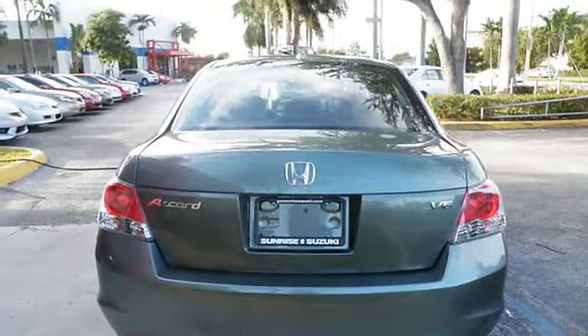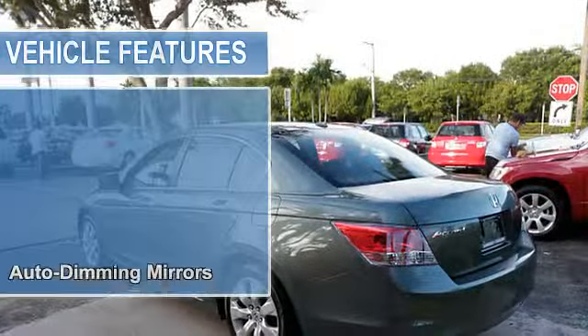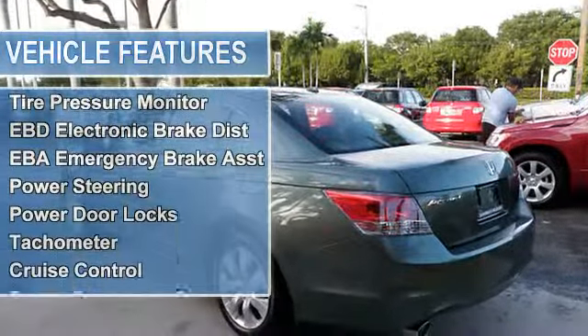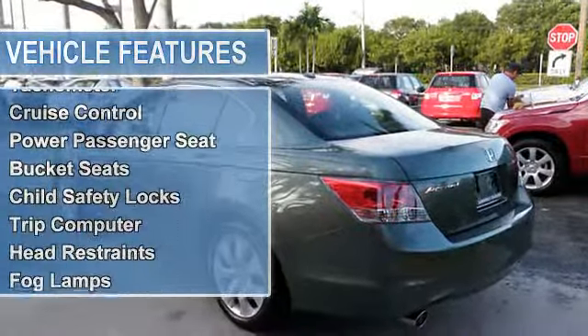Emergency trunk release, rear bench seat, vanity mirrors, side impact door beams, vehicle stability assist, tire pressure monitor, EBD electronic brake distribution.